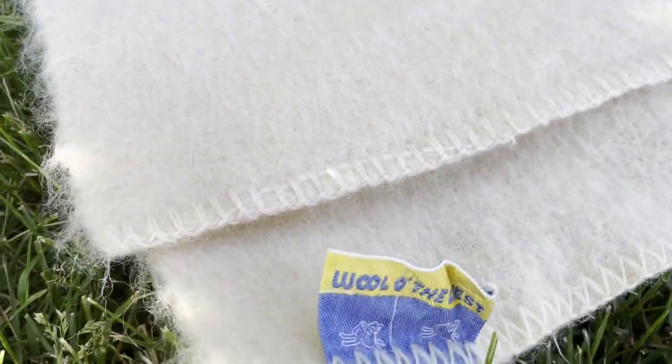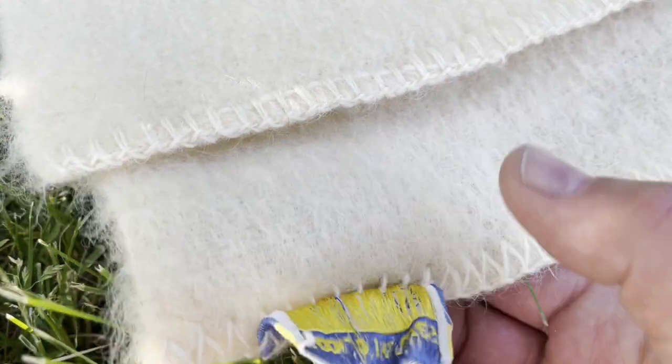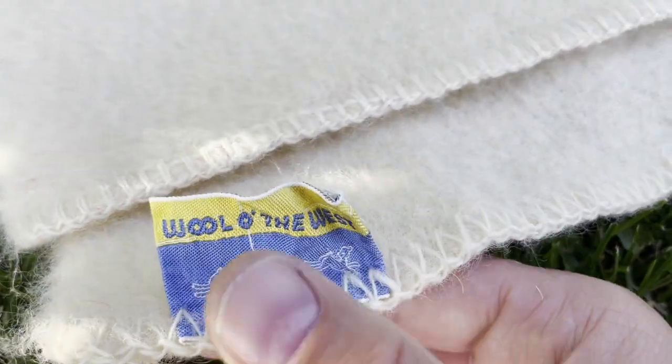Wool of the West. One sheep, two sheep — and that's it. You only need to count two sheep with this blanket before you fall asleep.